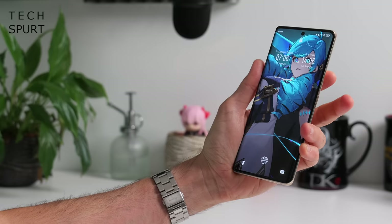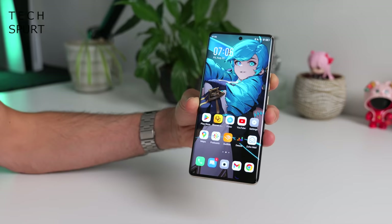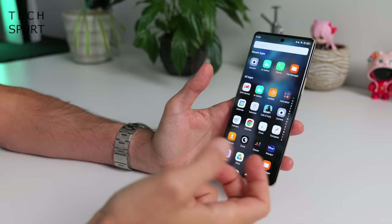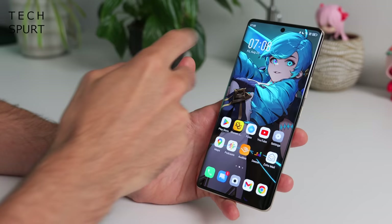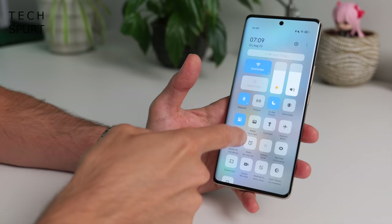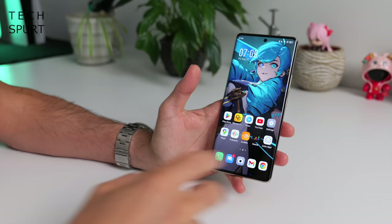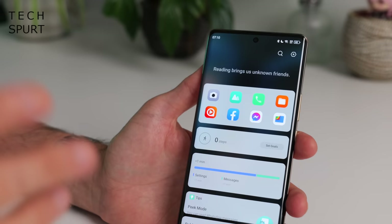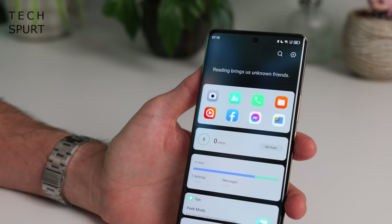As always with Infinix phones, the Zero 30 5G is running Android 13 with the XOS launcher on top — and this can be a bit of a mixed bag. Thankfully it doesn't mess with Android staples like the app drawer; you can drag down notifications from anywhere, and you've got a control centre similar to MIUI to quickly toggle things on and off. But instead of the Google Discover feed, you've got this widget area complete with weird random slogans — apparently reading does not bring you unknown friends, it brings you no friends whatsoever.